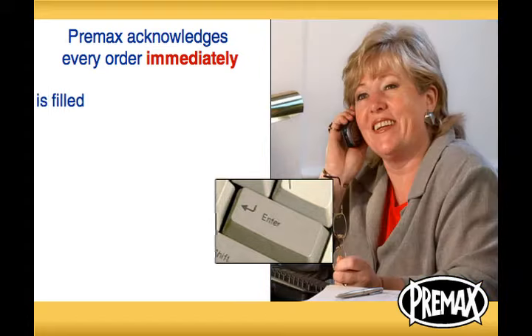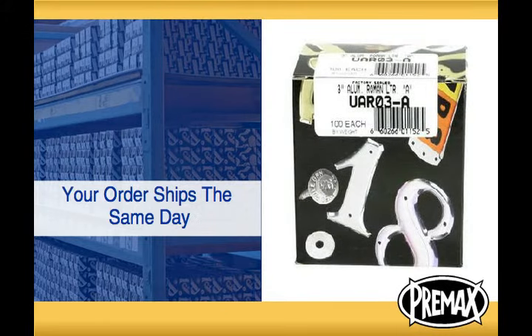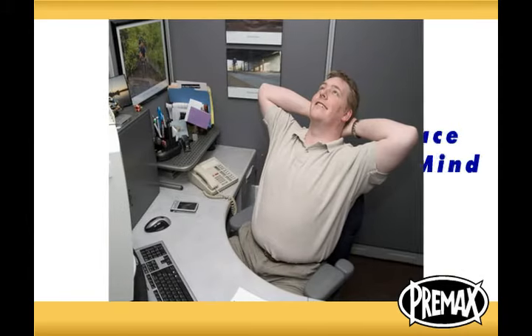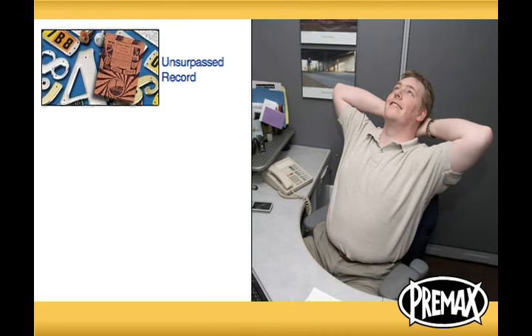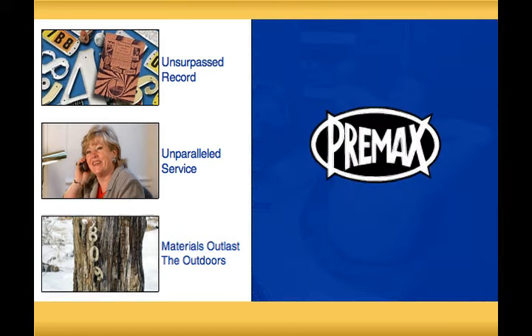Pre-Max acknowledges every order immediately to ensure that each is filled correctly, 100% of the time. And Pre-Max maintains a large inventory, so your order ships the same day. When you buy Pre-Max markers, you gain peace of mind. You have purchased from a company with an unsurpassed record of manufacturing permanent markers and providing customers with unparalleled service — a company that knows the materials that will outlast the outdoors.